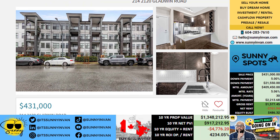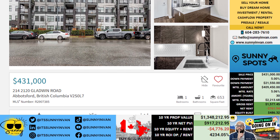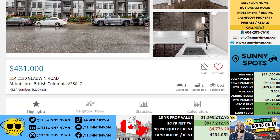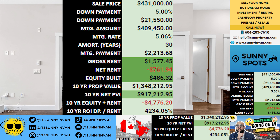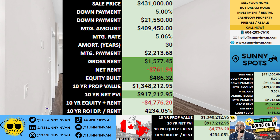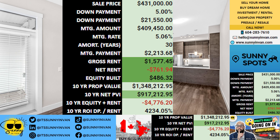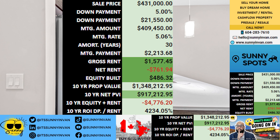Let's dive into the numbers with a focus on investment. Picture this: you find a property listed at four hundred thirty-one thousand dollars and decide to put down a deposit of twenty-one thousand five hundred and fifty dollars. That leaves you with a mortgage of four hundred nine thousand four hundred fifty dollars, which at current rates translates to a monthly payment of about two thousand two hundred and fourteen dollars.